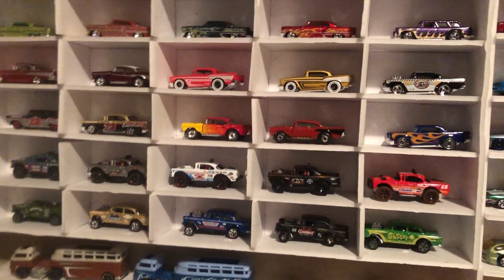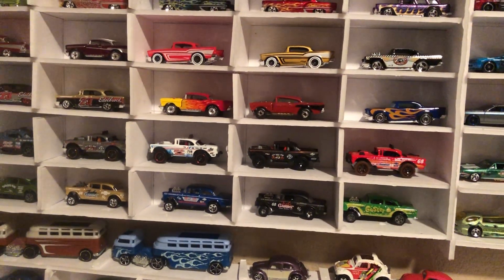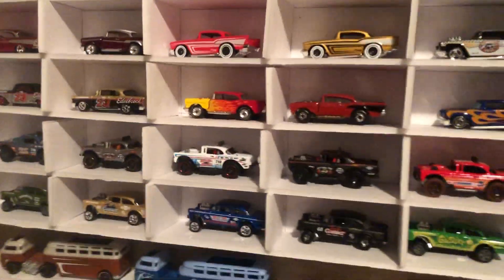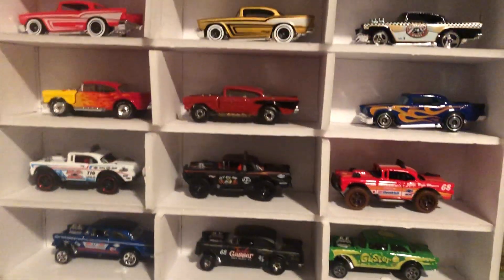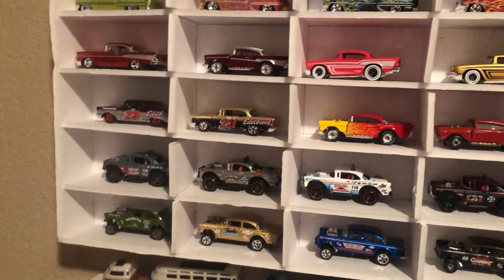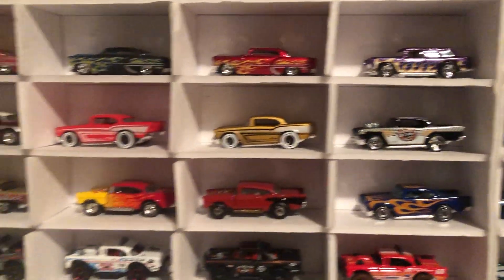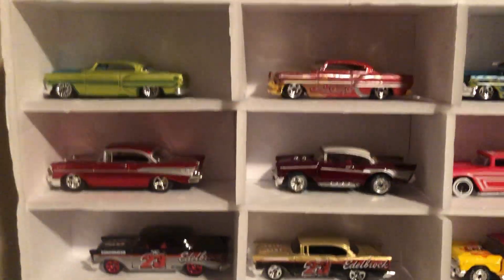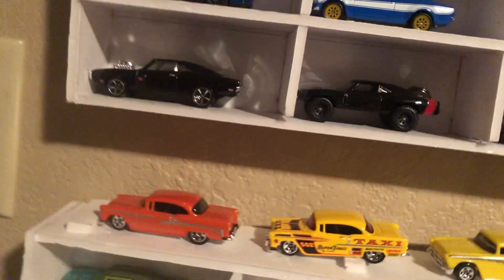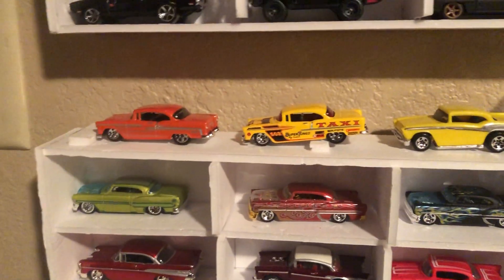Then the next one that I did was this Chevy display, where I put out a bunch of my 57s and my 55s and so on. I put all these gassers here and then all my Big Air Bel Airs on the next one up. Then we got some 57s on that next level up, and then some 53s, and then a few things that I added to the top.